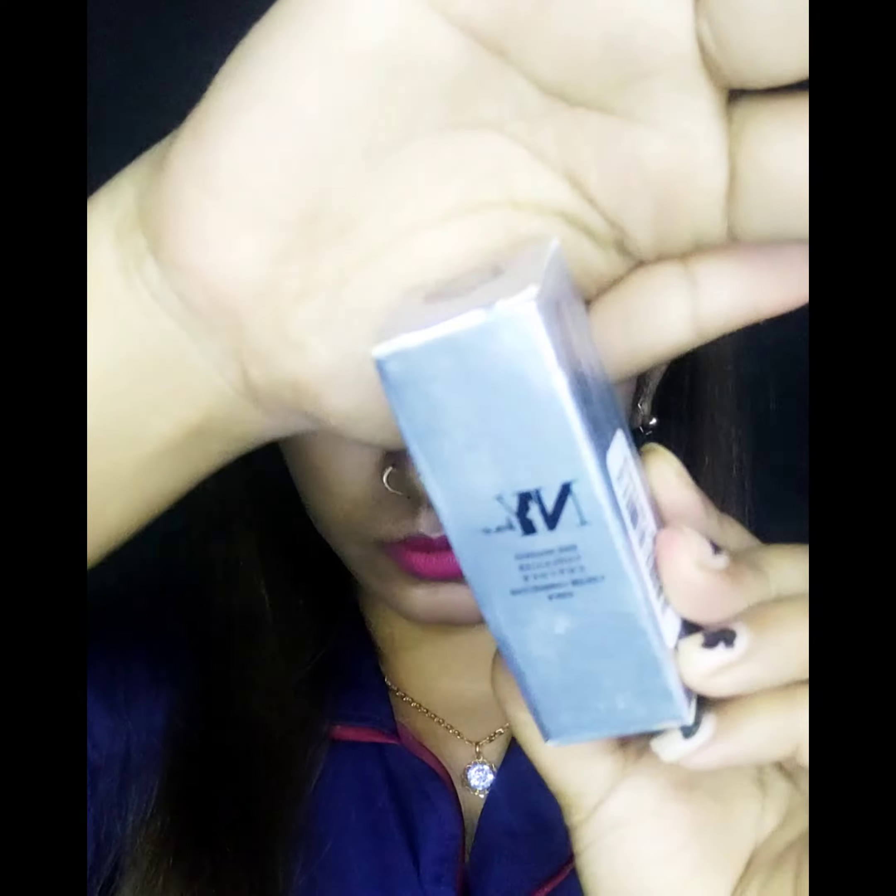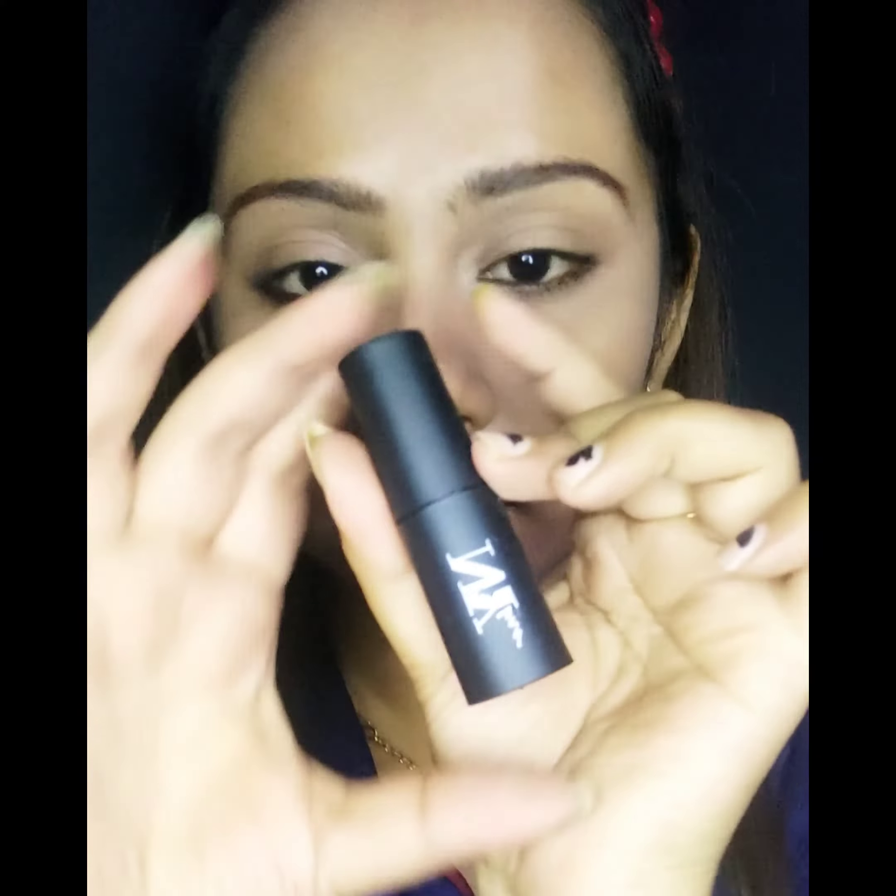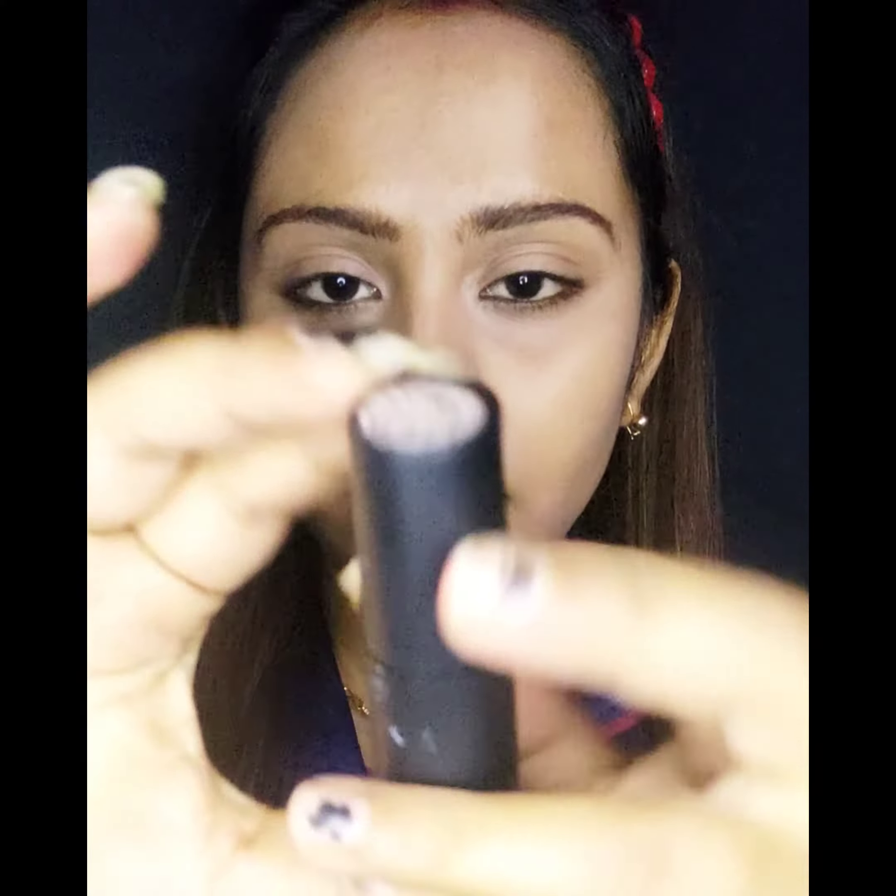There are also 4-5 shades available, so you can try from those. It is very affordable — this retails for 125 rupees, but I got it for 100 rupees. Can you guys imagine? It is very affordable!